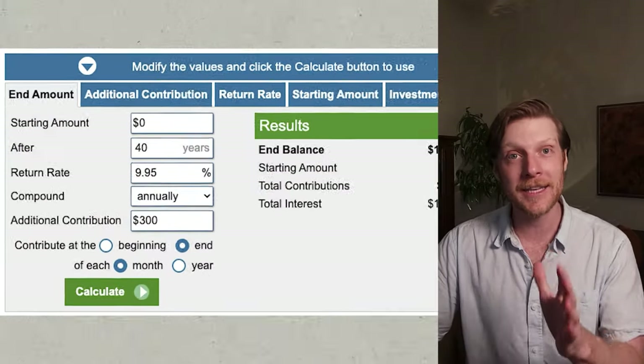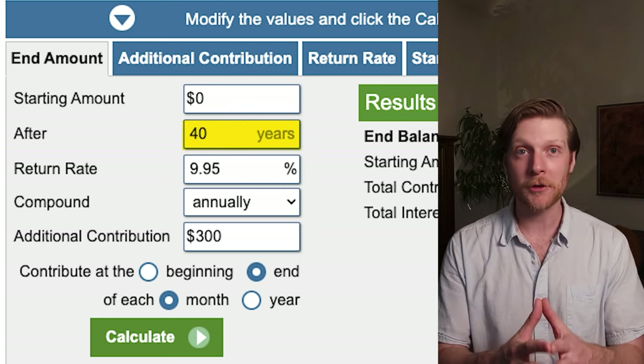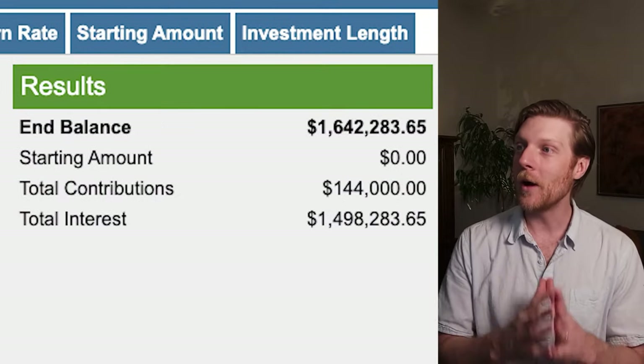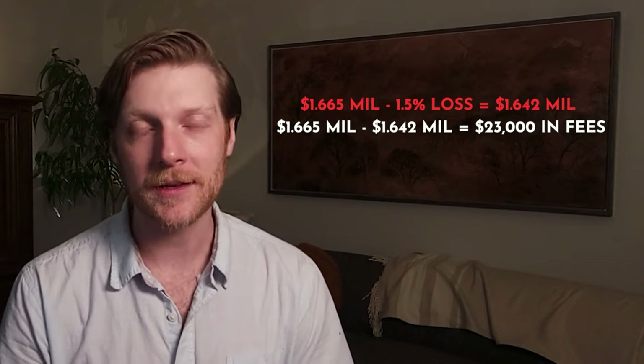The fund I did end up going with had an expense ratio of 0.05% — this is what I like to shoot for with all my index funds and ETFs. After 40 years, an average annual return of 9.95% per year leaves me with $1,642,000. So I would only be losing about $23,000 in total — 1.5% of my total investment. That's not so bad over a 40-year period. So that is just the first issue — the first main problem people have when selecting their 401k if they're not doing it carefully.